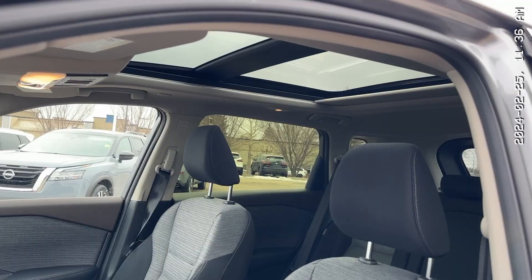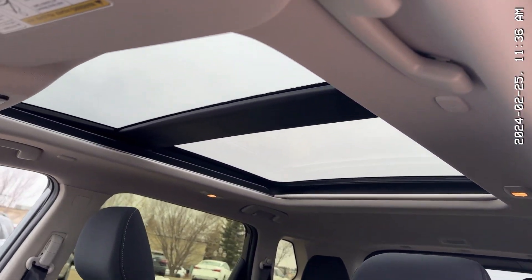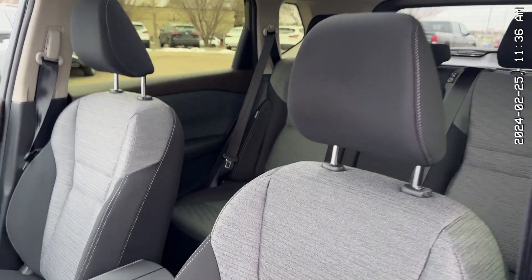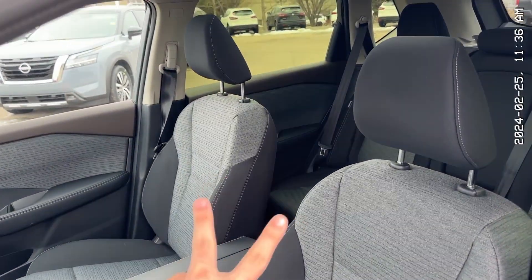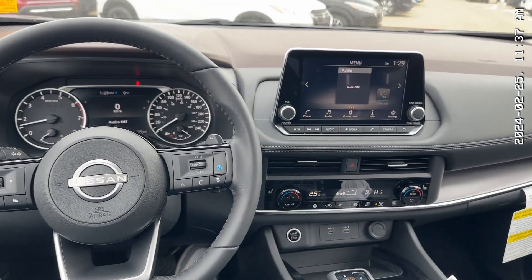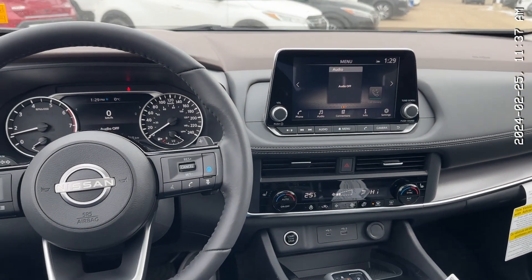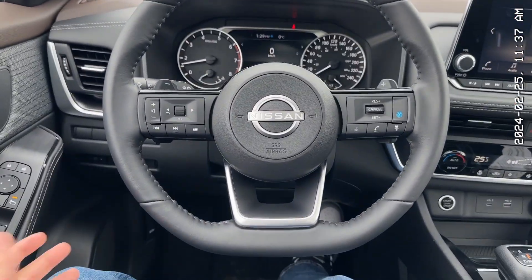Now let's check out the interior. Would you look at that — a fully panoramic moonroof that looks so good and lets so much natural light into the vehicle. Then you have your two-tone seats that look so good. The driver's side is powered, these two are heated, and your steering wheel is heated. This is such an aesthetically pleasing interior. The interiors of the Rogues never get old. I've recorded many of these and every single time it just looks so good.